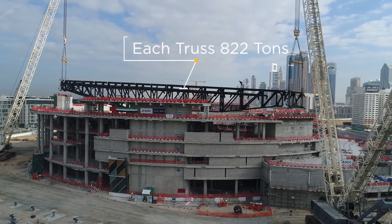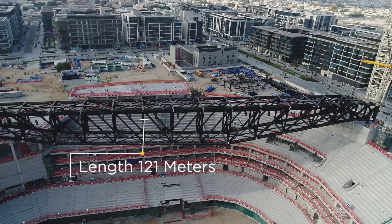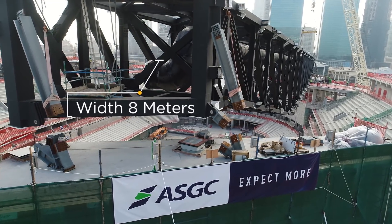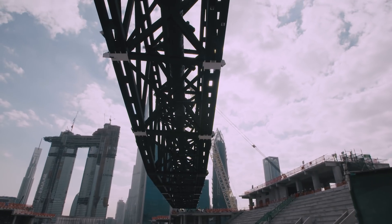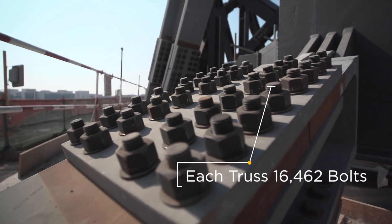The total weight of the truss is 822 tons. The length of the truss is 121 meters. The width is 8 meters. It contains exactly 16,462 bolts.